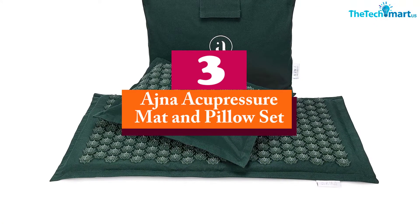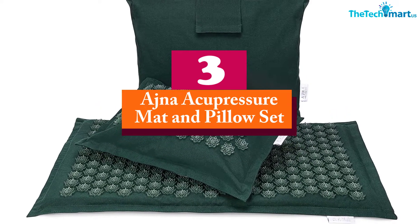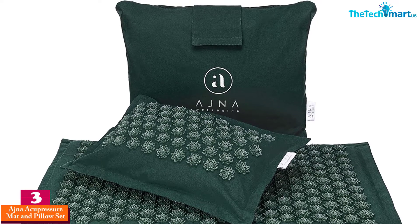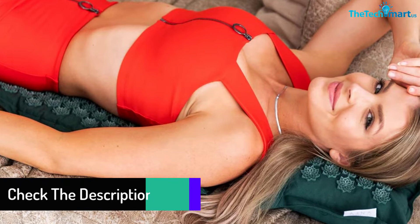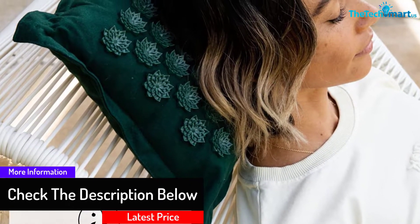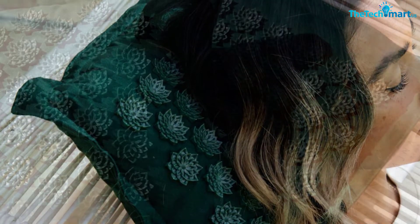At number 3, we have the Ajna Acupressure Mat and Pillow Set. This baby blue colored acupressure mat should highlight and set off your own baby blues — that is a good start when you turn to this mat to get relief from aches and pains. 7,000 spikes handle massage therapy and make your body feel better. Plus, if your day is rushed and full of stress, you can take this mat out of its bag and use it on your lunch hour to get you ready for the rest of the day. A pillow is included so you can give your whole body the treatment.